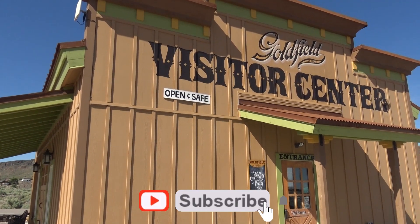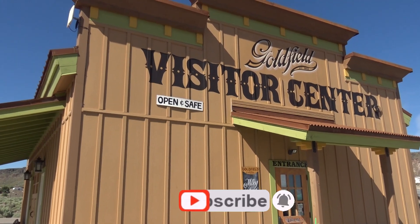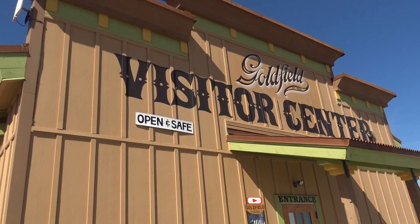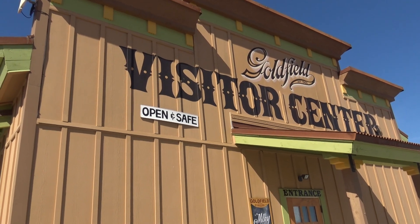No spot better to start than in front of the Goldfield Visitor Center. This town was actually originally named 'Grandpa,' meaning Great Water, but it was renamed to Goldfield.